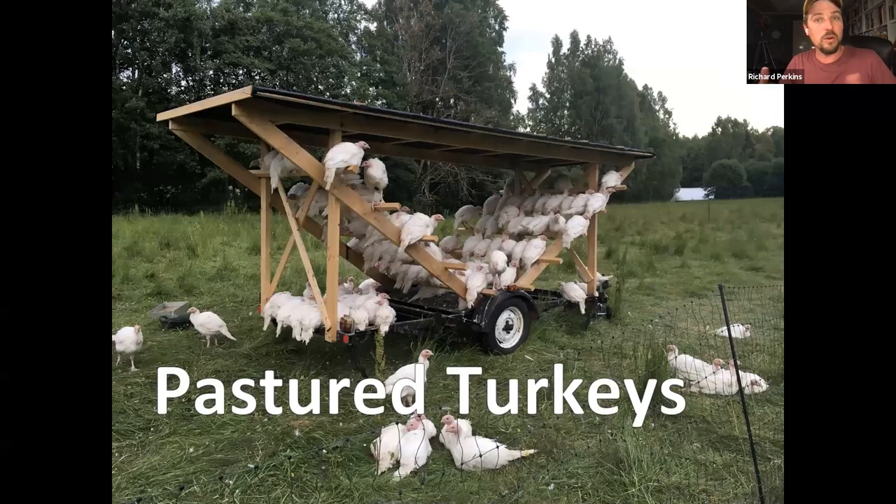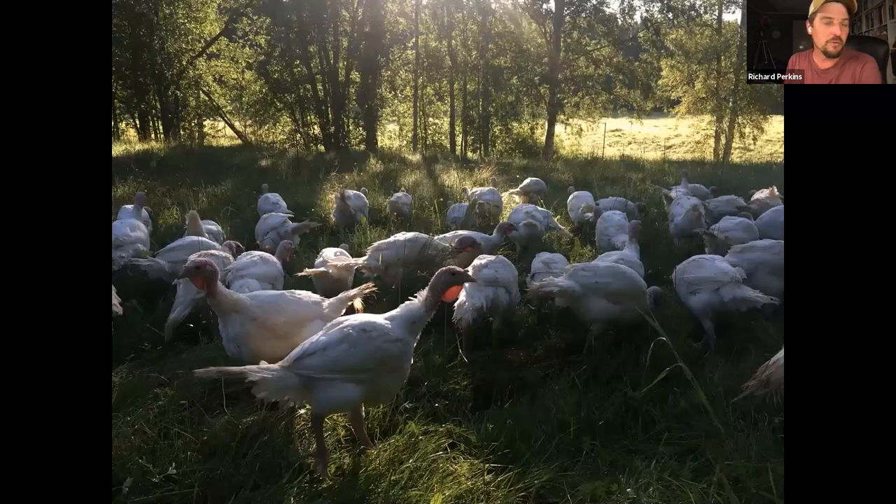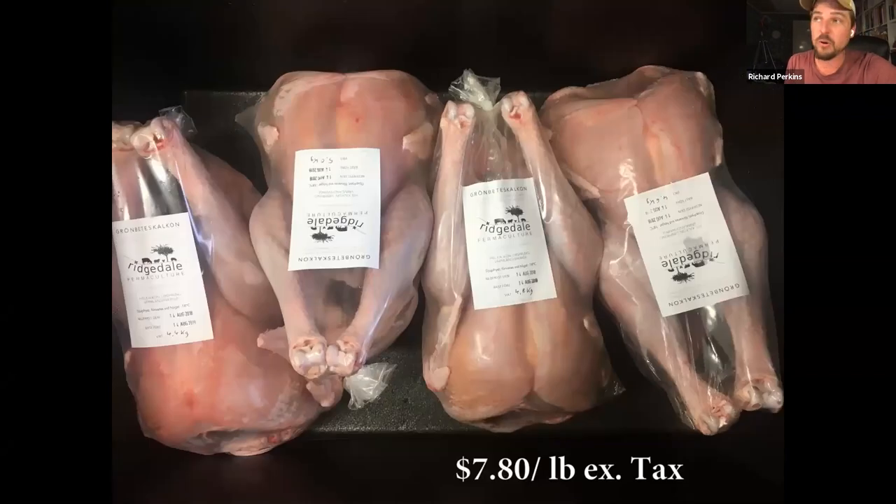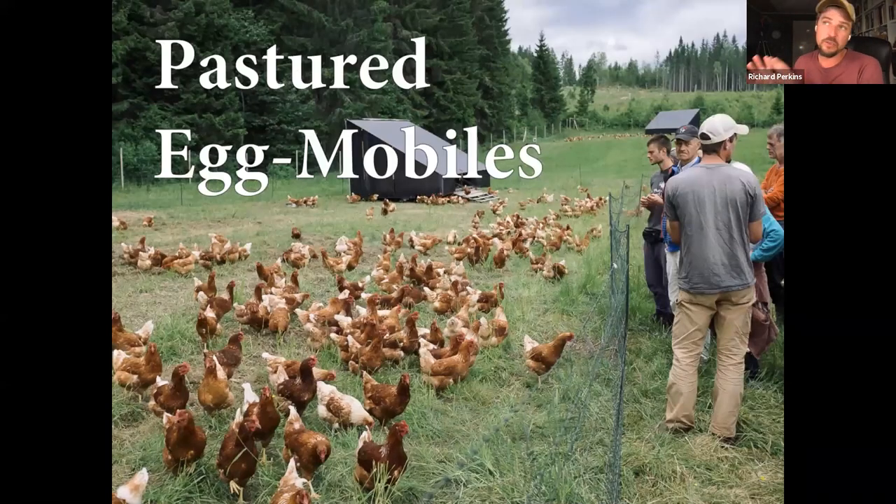We choose not to be organic certified — we choose to be customer certified. It's much better for us in the long run, but we're working to organic standards generally. We do some pasture turkeys but not many — we don't have a Thanksgiving or Christmas turkey tradition here in Sweden. But it's a wonderful enterprise: turkeys are voracious grazers, they'll take 40% of their diet off pasture, and they're more profitable than broilers. If you've got a Thanksgiving market it's a wonderful enterprise.